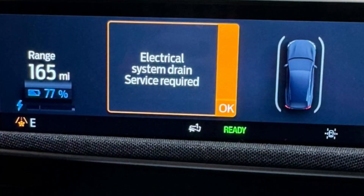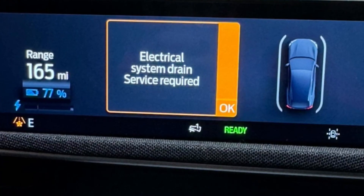If you see this message and can't get the car to start, you will need to jump start the 12-volt battery, or at least disconnect the battery for several minutes to reset the system. Sometimes after a software update is installed you may see this message, but driving for some time usually solves it.